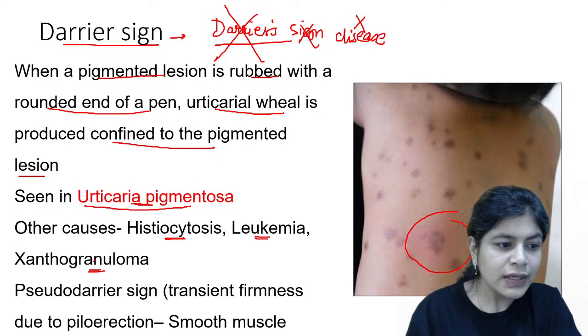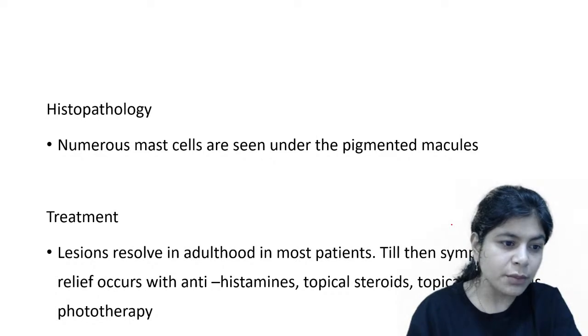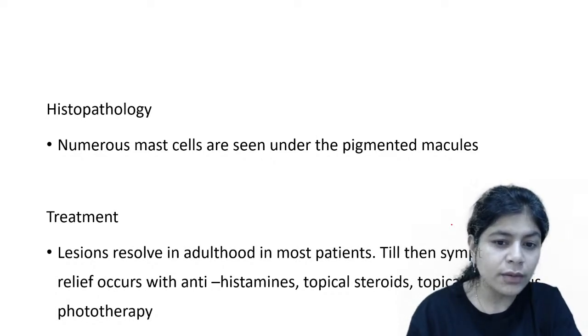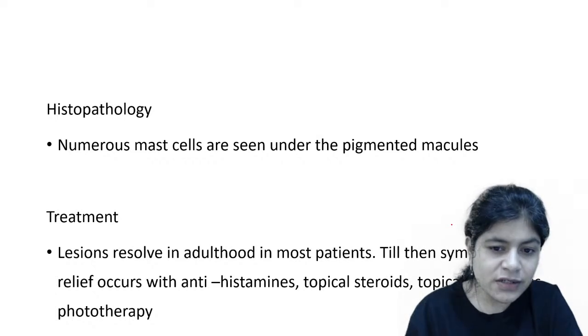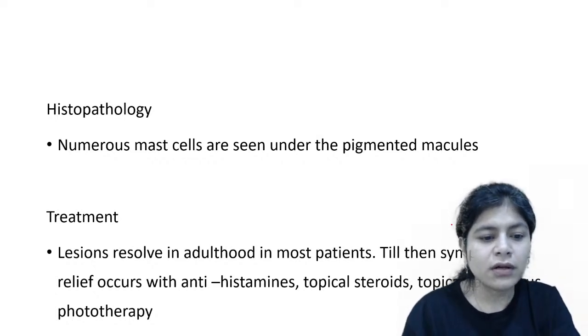Most lesions of urticaria pigmentosa resolve by adulthood. Until then you manage with antihistamines, topical steroids, topical tacrolimus, or phototherapy.